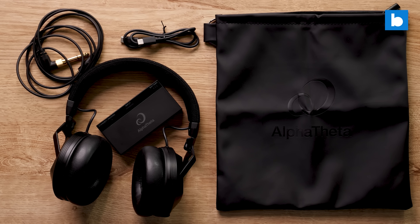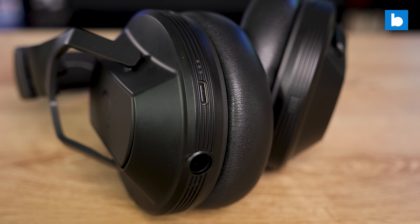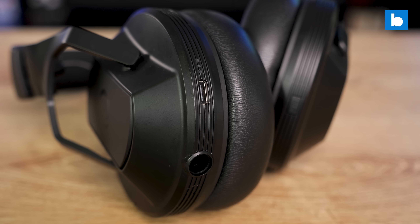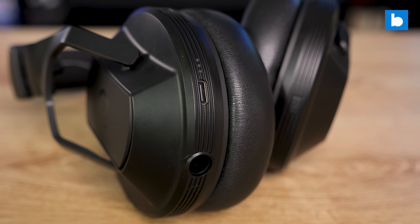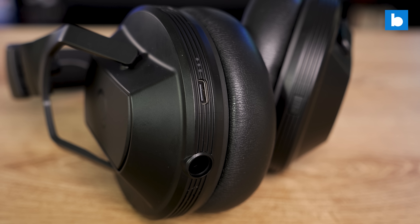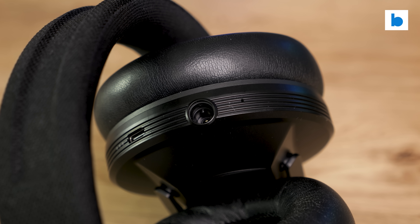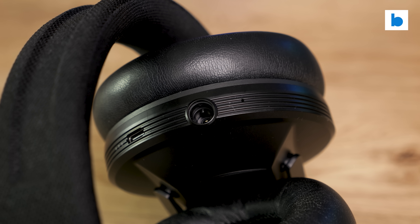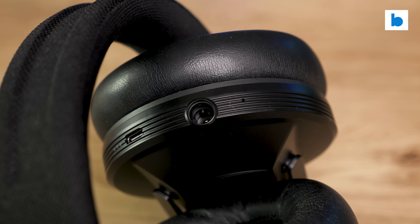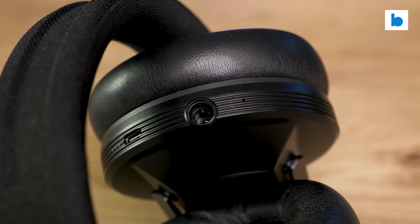A quick note on connectivity: they do come with an audio cable for wired use. If you buy the headphones alone, that's a coiled cable, and with the combo pack, a 1.6m straight cable. They have 3.5mm plugs on the mixer end with a 6.35mm adapter, and a 2.5mm locking connector at the headphone end. As much as I liked the Mini XLR connector on the X10s, a 2.5mm cable is much easier to replace on the road. And the USB port for charging is, as you'd expect in 2024, USB-C.